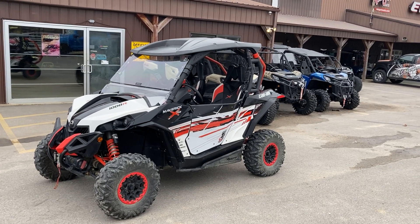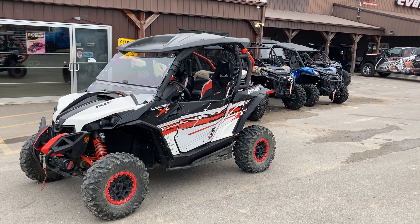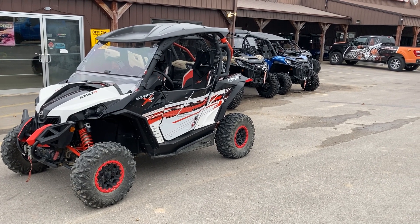Hi everybody, Doug Davis of Cowtown here. We have a very nice, very clean 2014 K&M Maverick XRS.